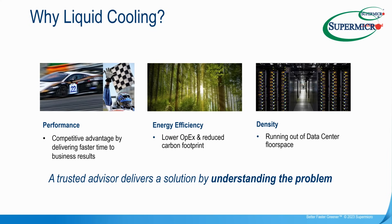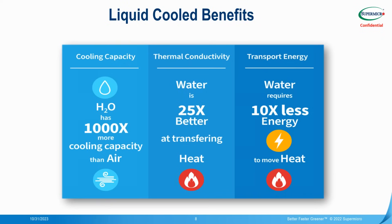Liquid cooling also offers increased density with higher GPU quantities per node, and you can move the entire array away from the data center into the workspace, giving you back more space in the DC. Liquid has up to 1000x better cooling capacity and 25x better heat transfer than air. It also requires 10x less energy to transfer heat away than air, all contributing to lower TCO and improved ROI.